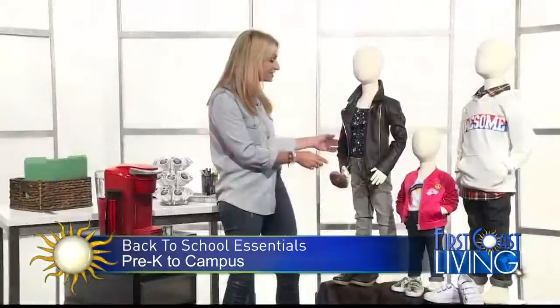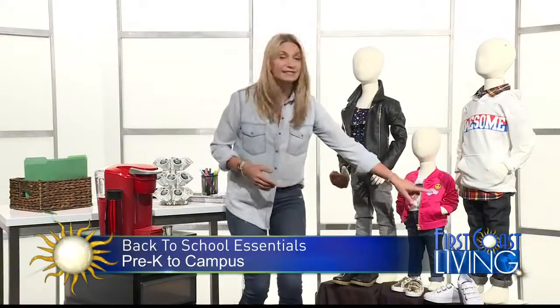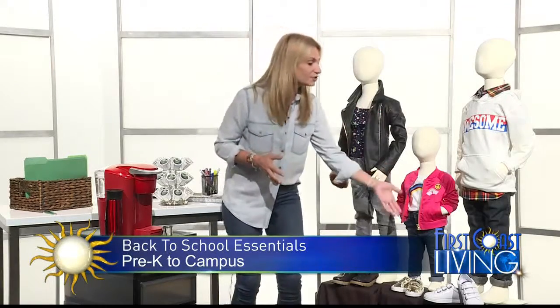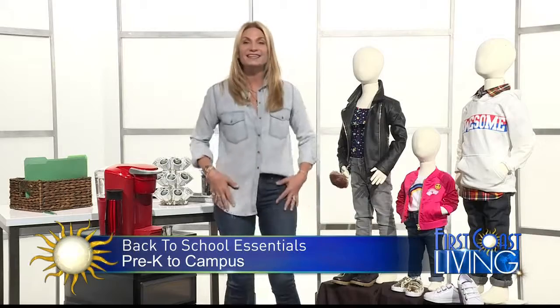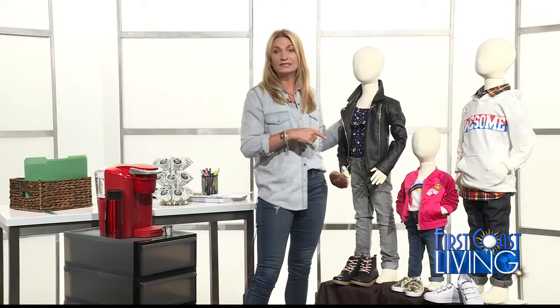It has all the great new washes — these great gray jeggings for girls, dark rinsed denim, which I love because it's a great back-to-school essential since it's a little bit dressier. Nice fresh kicks, dark rinsed denim, a button-up shirt — Crazy 8 Denim. You can find it at crazy8.com backslash denim, and it'll take you right to their denim page.